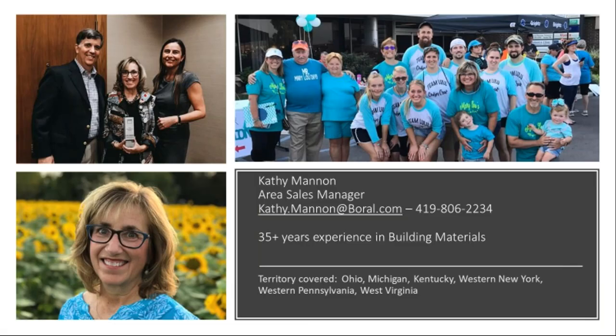Good morning. It's nice to meet all of you. My name is Kathy Manon. I have been working in the building materials industry for a long, long time, so I'm excited to get to chat with you all today.